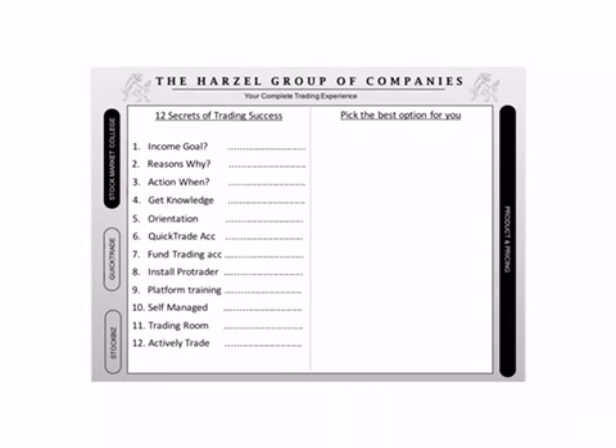I want to go through the 12 steps of trading success with you so that I'm going to be sure that you know what we are going to do for you. And then I'm going to make you pick the best option for you when you sign up with us. Are you ready for that? So the first secret of trading success is every person that comes to us should know how much money they want to make for a month from the stock market.